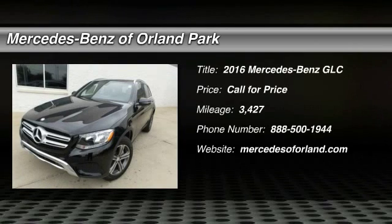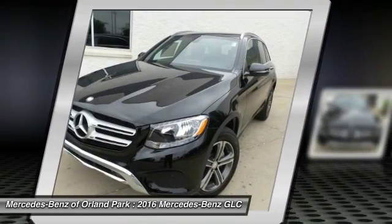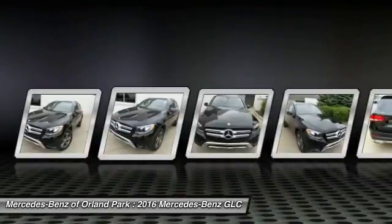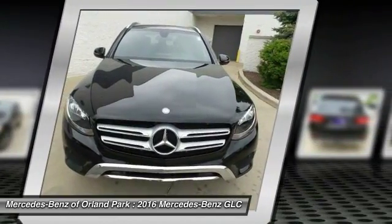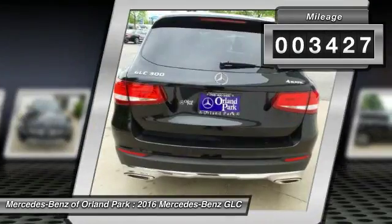The 2016 Mercedes-Benz GLC. The Mercedes-Benz GLC sets the bar for the luxury SUV — a midsize SUV that's all lean muscle and has a roomy new cabin full of style and substance. This vehicle has less than 4,000 miles.